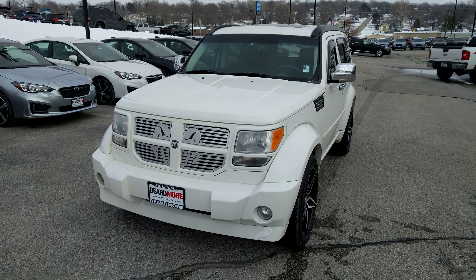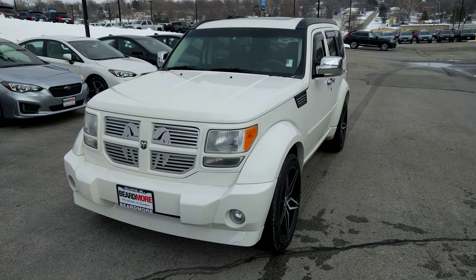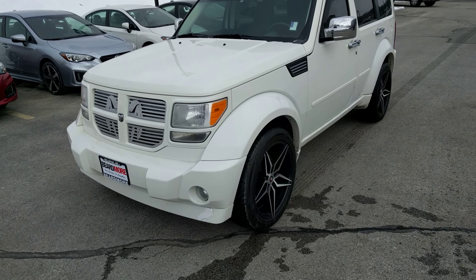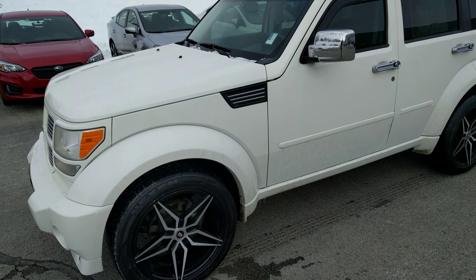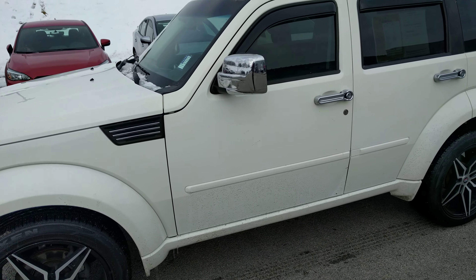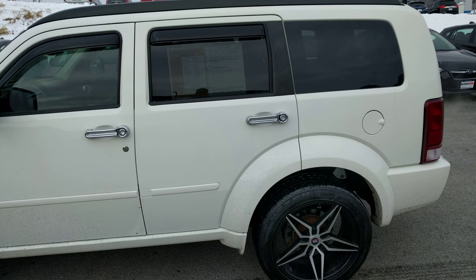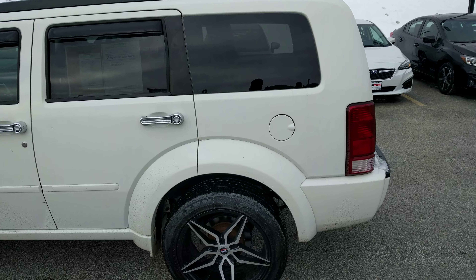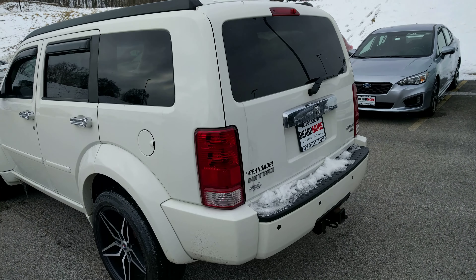Hi, this is Anthony from Subaru and today we're going to be doing a Lockwood 2008 Dodge Nitro. Pretty nice little four wheel drive vehicle here. It does have a leather interior. It's this nice white. Competitively priced right at around $10,800.